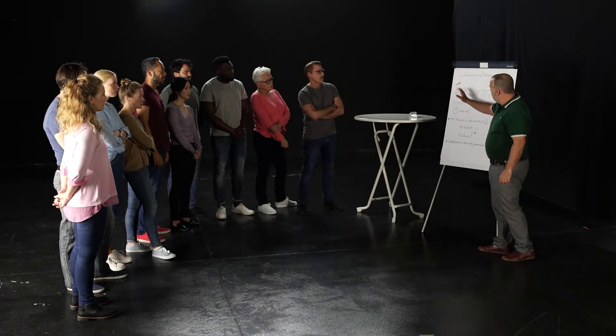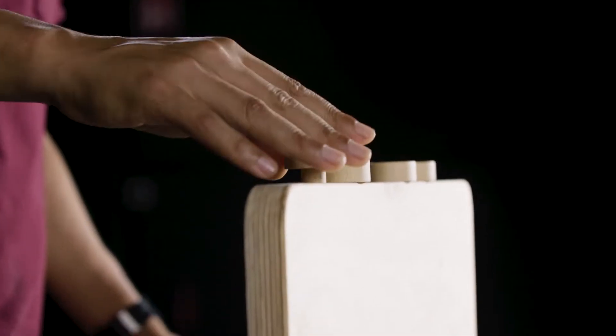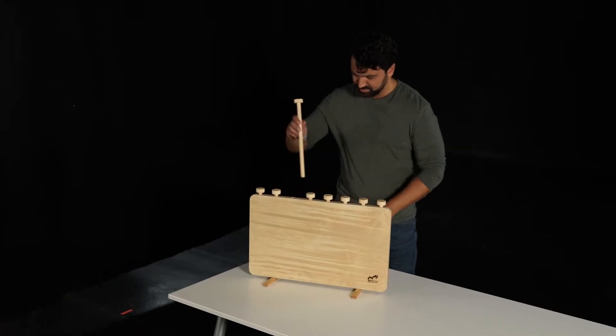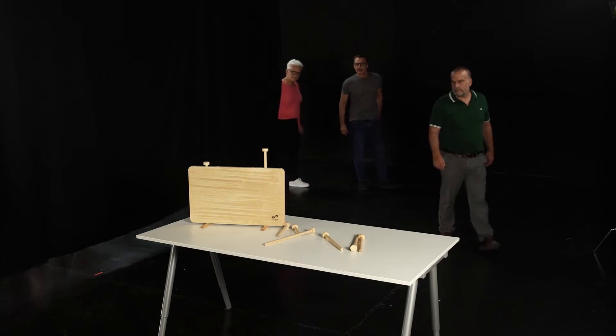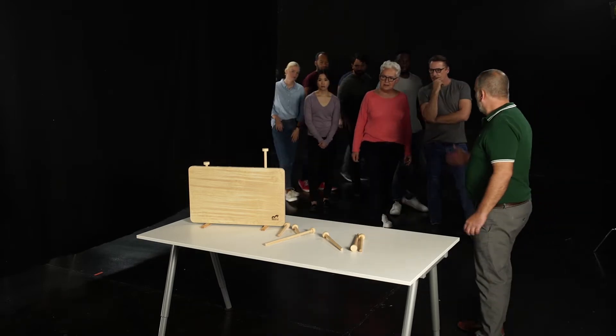At its core, it poses a truly hands-on challenge: to slot eight rods into the correct positions inside a wooden pedestal. In the process, the team has a limited time budget in which it can perform a maximum of 100 work steps. There is one team area and one work area, but no visual or verbal contact between the two is allowed.